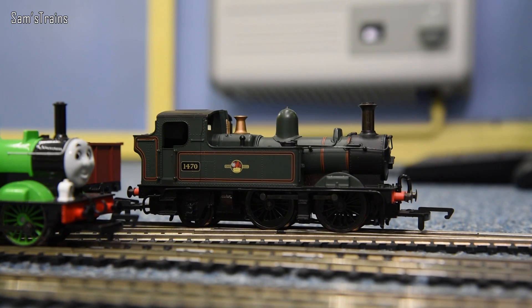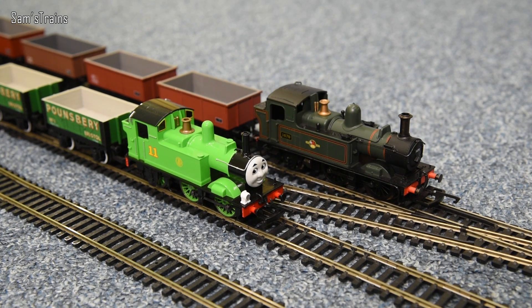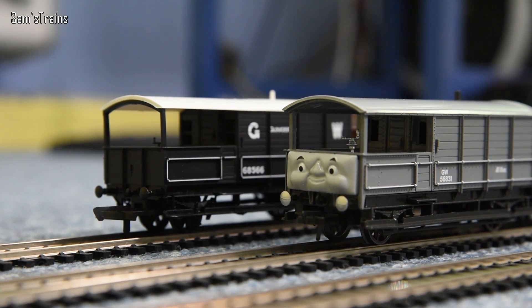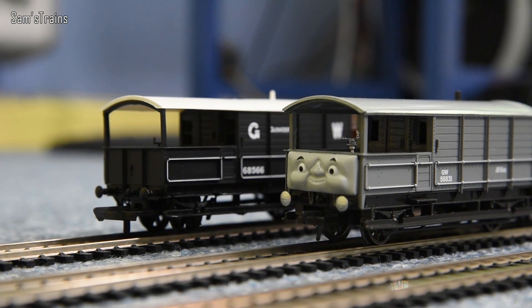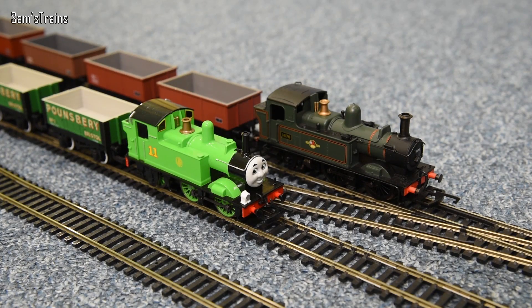Both engines from the Great Western, of course, and both engines are green, although Oliver is a much lighter green. But it doesn't end there - there's an extra surprise because at the back of the train we have two Toad brake vans. We have the real Toad on Oliver's train, and the actual Great Western Toad behind the 14XX's train. So at last you can see the two brake vans and how similar they are - you can really tell that they're based on the same thing.